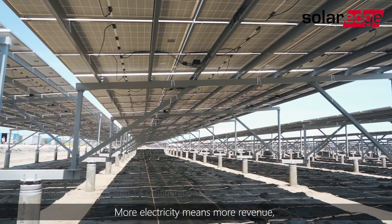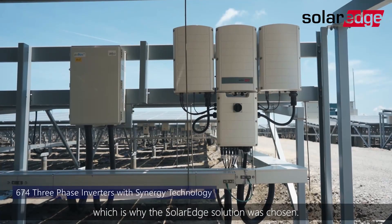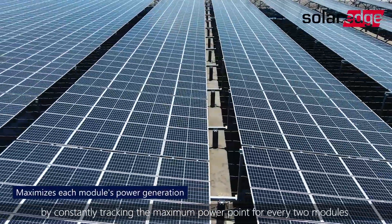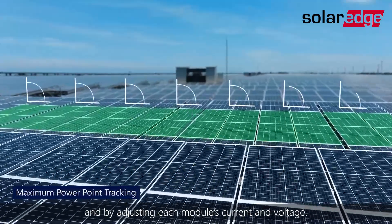More electricity means more revenue, which is why the SolarEdge solution was chosen. It maximizes power generation by constantly tracking the maximum power point for every two modules, and by adjusting each module's current and voltage.